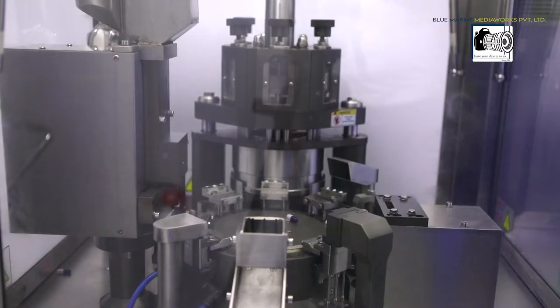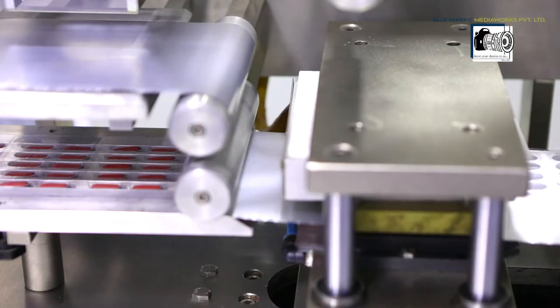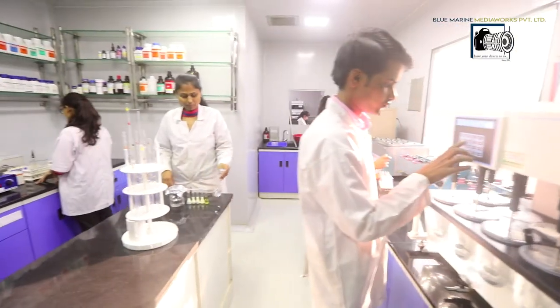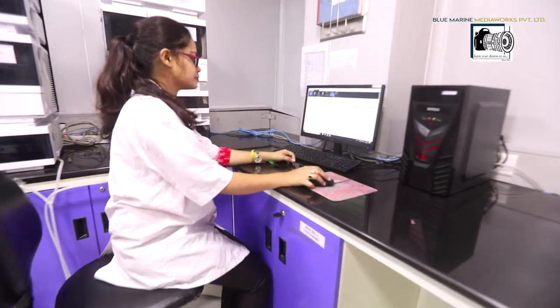AMN Life has earned an impeccable reputation in terms of rolling out innovative products. AMN has a dedicated GMP compliant pilot plant in R&D to fulfill regulated market requirements.